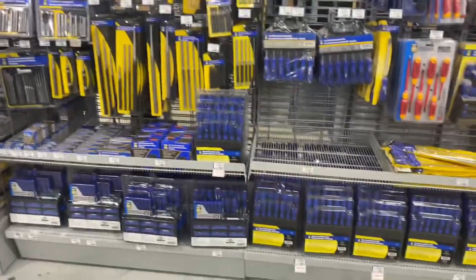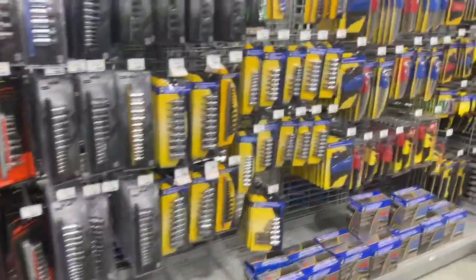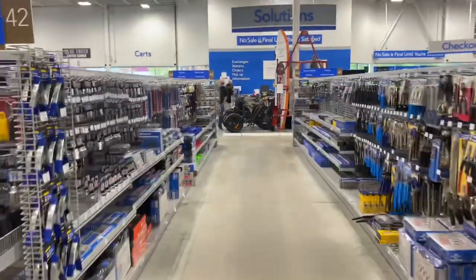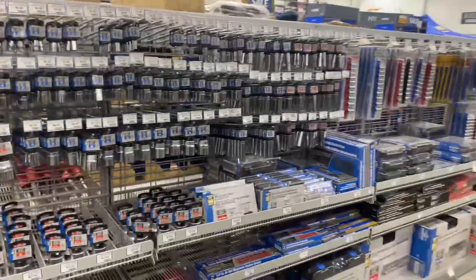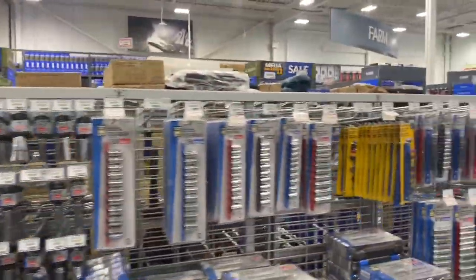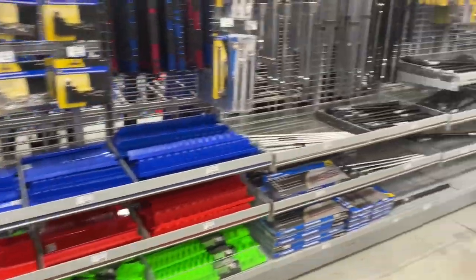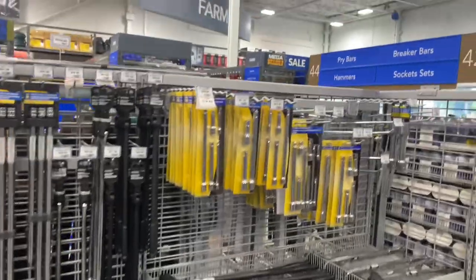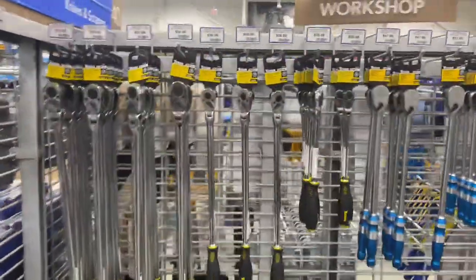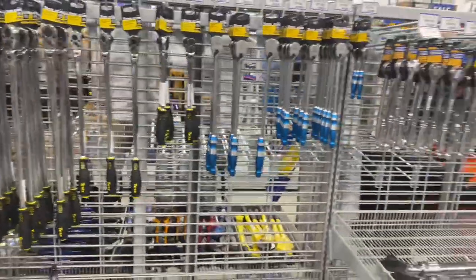Got the screwdriver section and punches, sockets, and ratchets here. They also don't really have the variety — as far as they've got flex heads, but they don't have a lot of the different style heads that even Pittsburgh has.